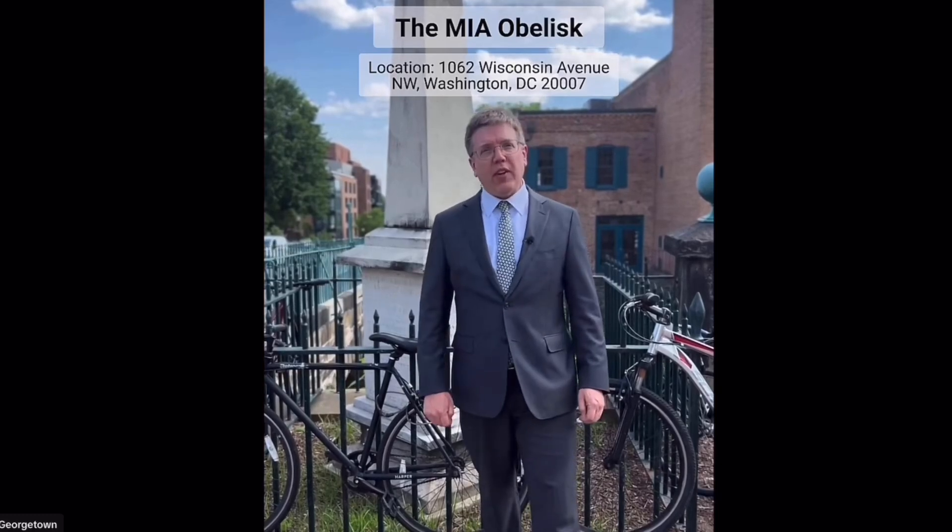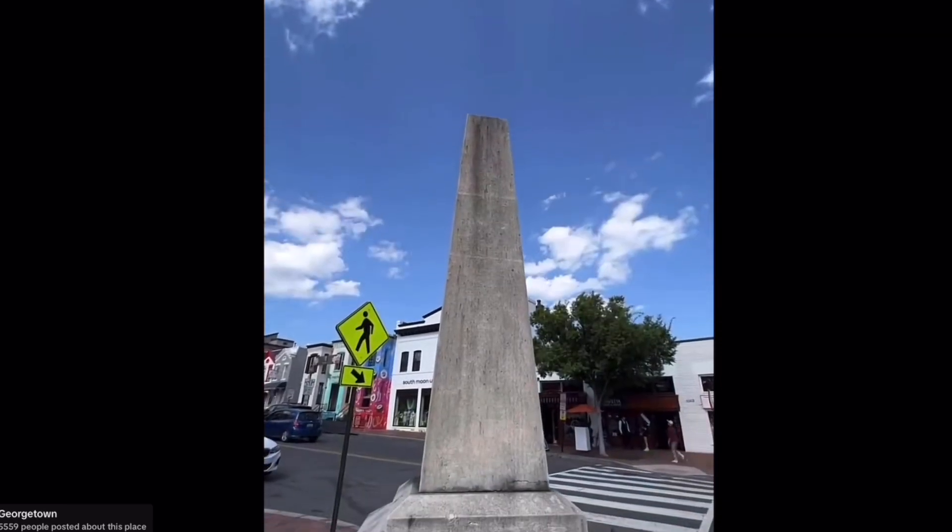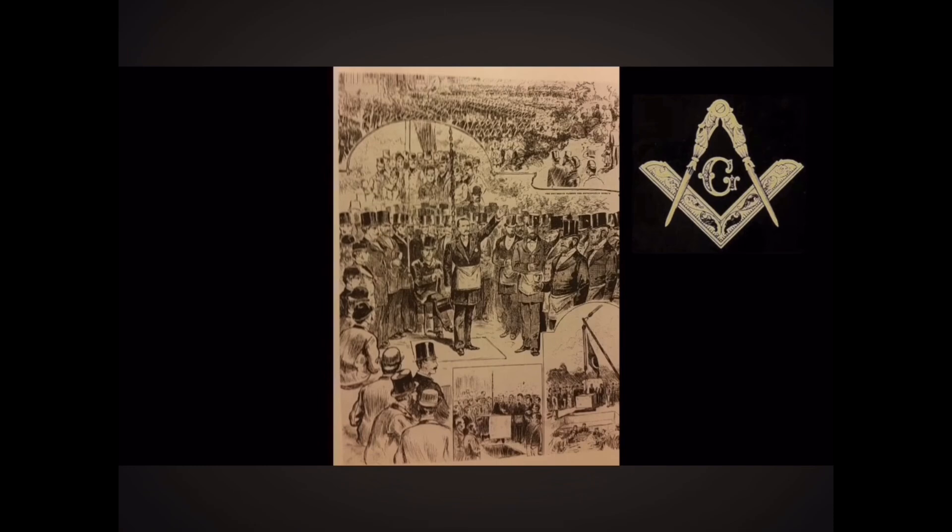Have you ever noticed this obelisk on Wisconsin Avenue? I'm Joe Himiley and today I'm in Georgetown in Washington DC. It stands next to the C&O Canal, this 1850 granite obelisk.